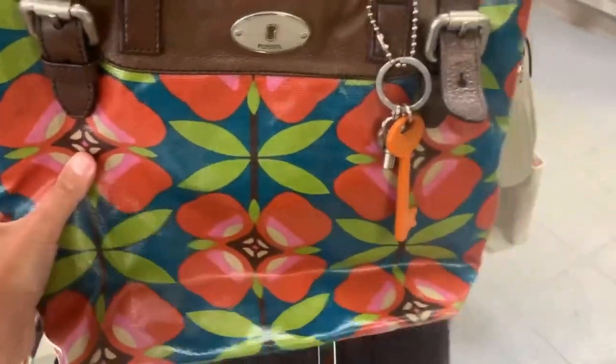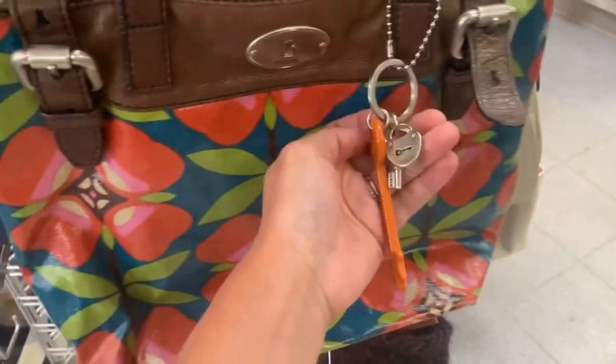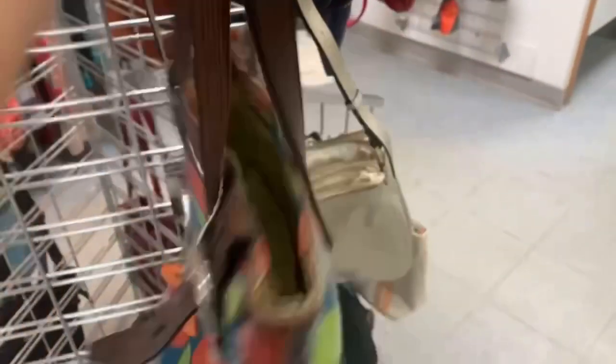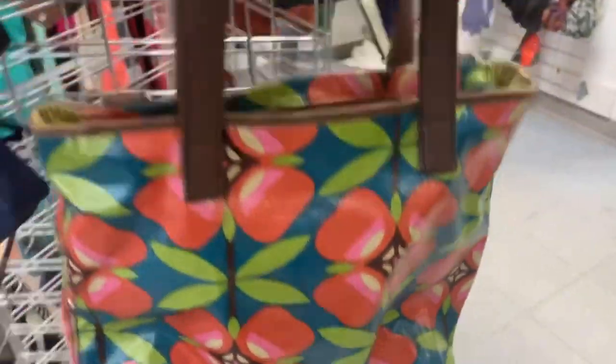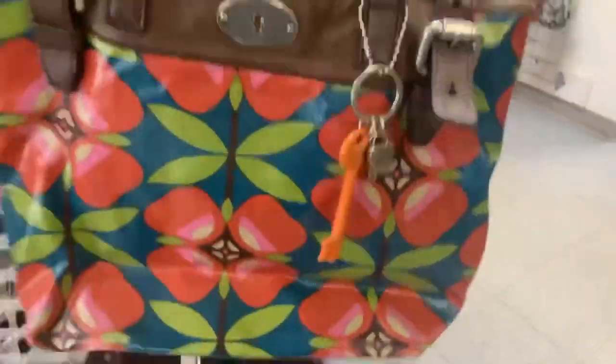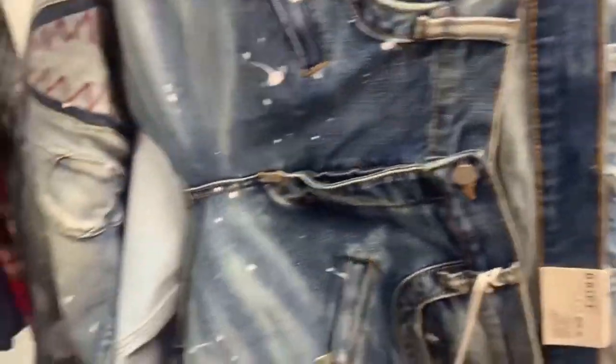Now I'm at Goodwill. This is a Fossil bag. I learned not too long ago from Miss Billy, who has a YouTube channel — she talks about buying Fossil bags a lot — so I've been looking for more of them. This one's worth picking up. I apologize if this footage is a little grainy, but I'm going to get this bag and sell it for hopefully the low 30s.